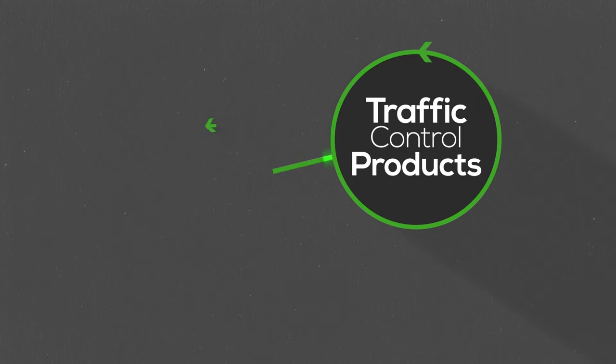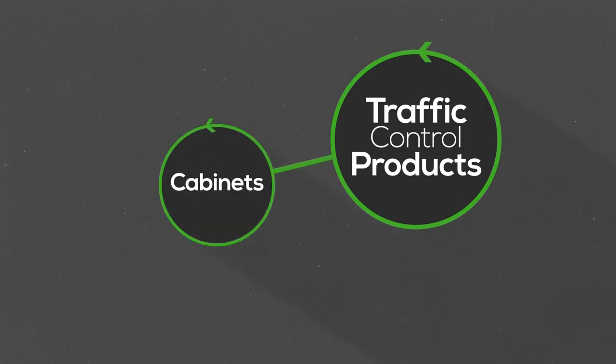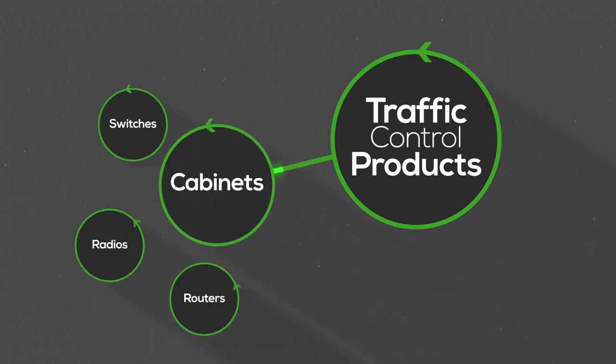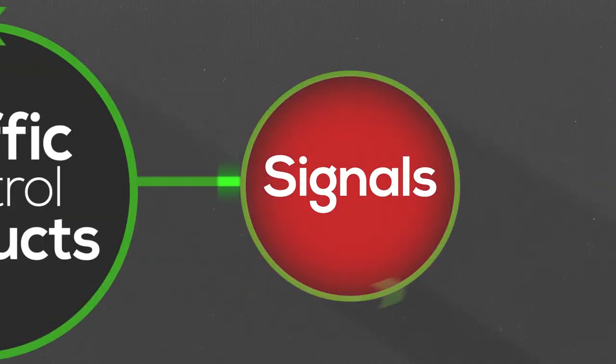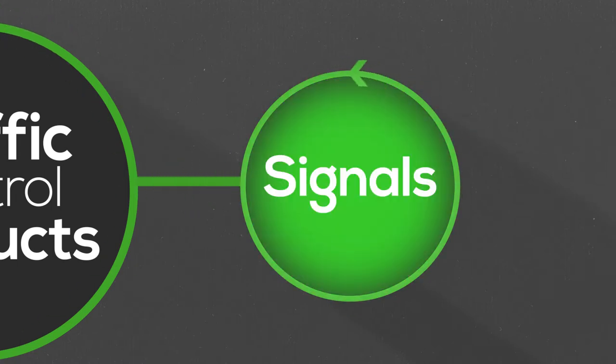The products offered by Mobotrex are traffic control cabinets. At one corner of every intersection you drive through, there's usually a silver cabinet — could be painted any color — that has all the electronics actually running the intersection. And then the signal heads themselves, where you see the red, yellow, green lights and the arrows — we're actually making those housings that are up on the pole.